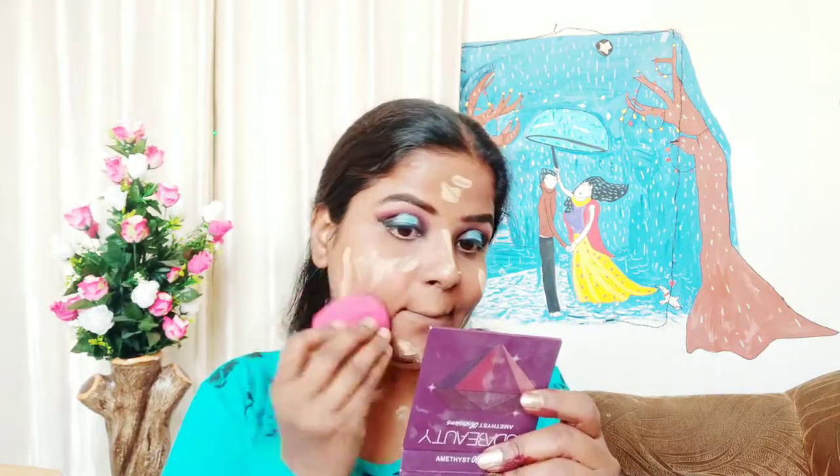Moving on to face makeup — I am applying MAC face primer. Next, I am applying Wet n Wild Photo Focus Foundation. Then, using a Diem Beauty Blender, I will blend my foundation properly. Remember, friends, when blending foundation with a beauty blender, there should be no water in it — make sure to squeeze it well, otherwise your foundation won't blend properly. I am also applying Olivia pen stick on the highlighted points of my face, using a small flat brush. This pen stick blends very easily.